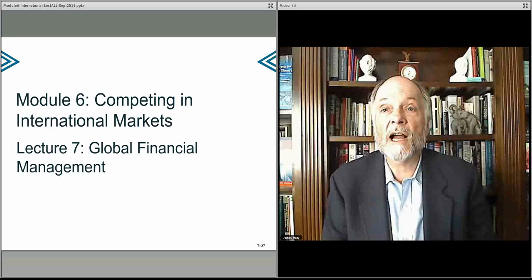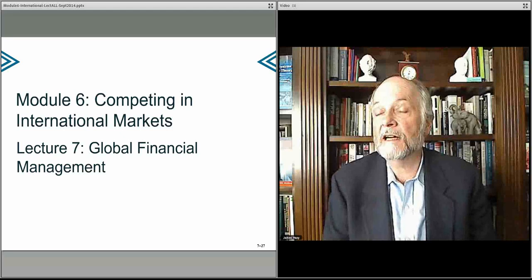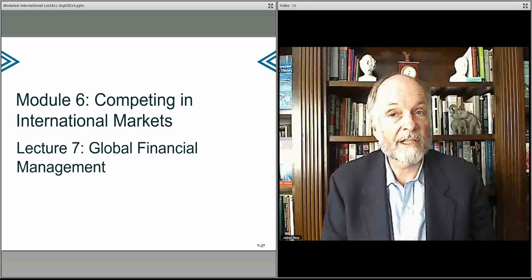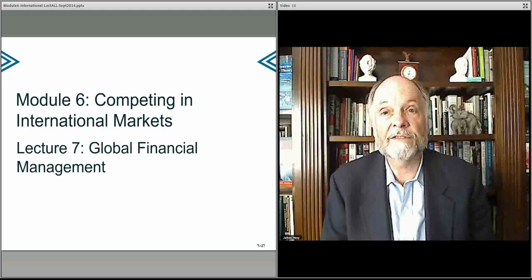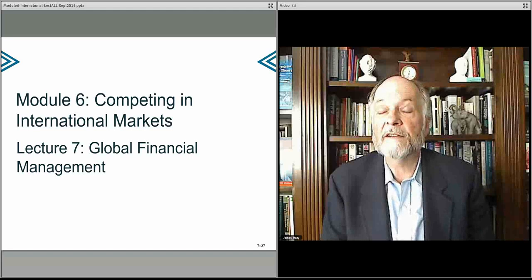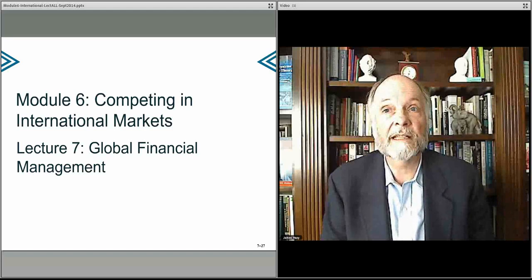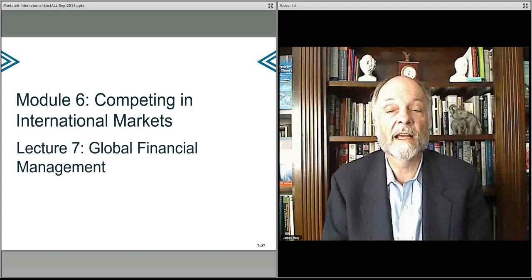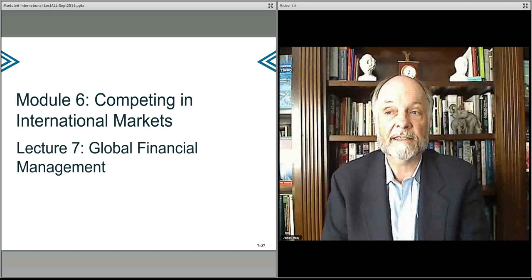In the next lecture, we'll talk about how these same kinds of global benefits can be used by the finance organization to take advantage of differences in cost, price, competitive position, and how well one is protected in the marketplace — to use one's financial stability and strength to enter markets and compete effectively in local markets. Thank you.